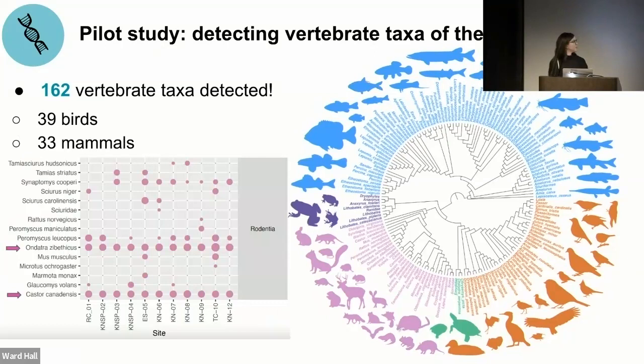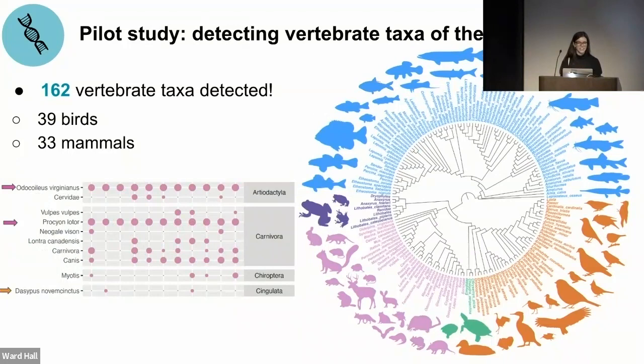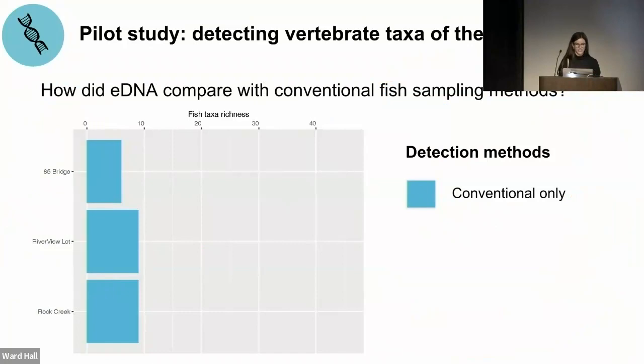Looking at other taxa: the most frequently detected birds were duck species — which makes sense because ducks spend time in or near water — and the most frequently detected mammals were rodents with 15 different taxa. Muskrat and beaver DNA were detected at all sites, as were deer and raccoon. Unexpectedly, armadillo DNA was detected at two sites. Armadillos are present in southern Illinois and are actually making their way north. All this data shows that eDNA was highly effective at characterizing not just fish communities but also non-aquatic animals. eDNA also detected more fish species than conventional sampling methods.